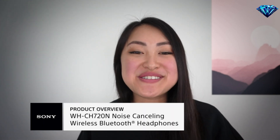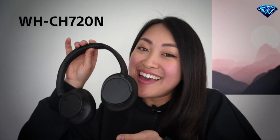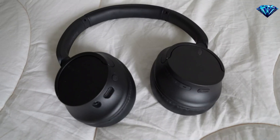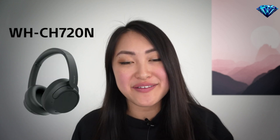Welcome back, headphone lovers of all ages. My name is Michelle, and today I will be talking about the all-new WH-CH720N wireless noise cancelling headphones, featuring dual noise sensor technology and an integrated processor V1.